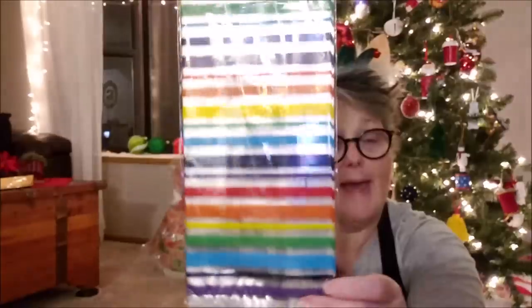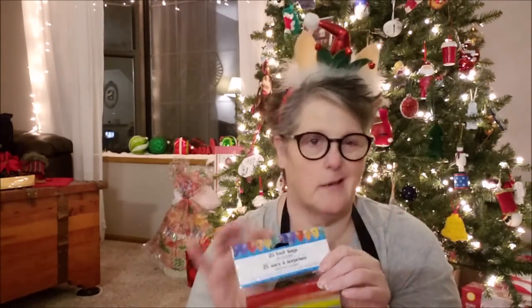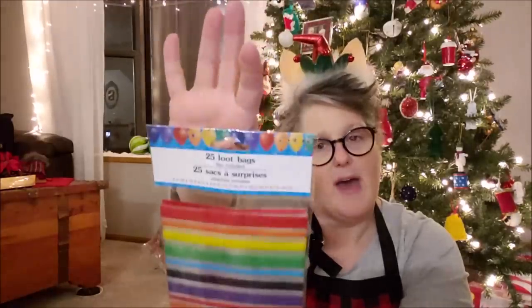I picked up some loot bags — they're rainbows. Not for right now; this will be for the spring in June. My work does Pride and my boss is the head of our little Pride group for Columbus. I thought these would be fun loot bags — there are 25 and they're rainbow, and we can use them for prizes or gifting or whatever. I thought those were fun. And you know, with Dollar Tree, when you see it you grab it because it's not going to be there forever.